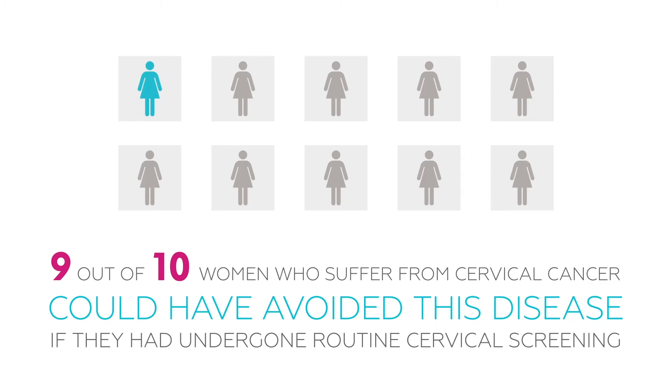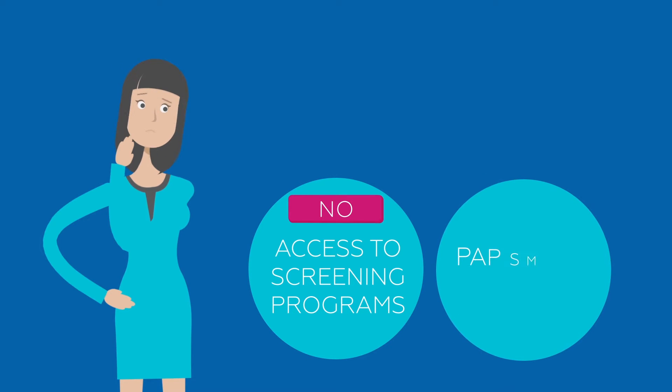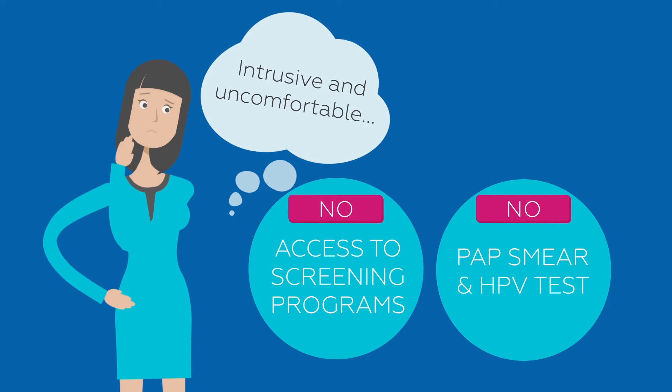It is estimated that 9 out of 10 women who suffer from cervical cancer could have avoided this disease if they had undergone routine cervical screening. Unfortunately, many women have no access to screening programs, or they choose not to be screened by the conventional pap smear or HPV test methods, which many women find intrusive and uncomfortable.